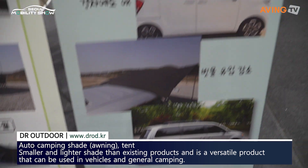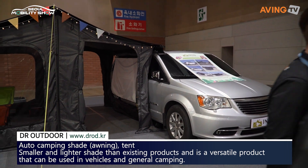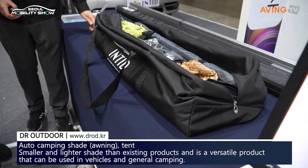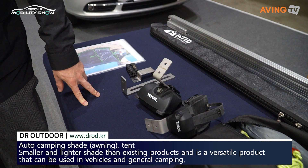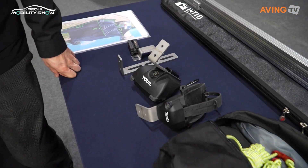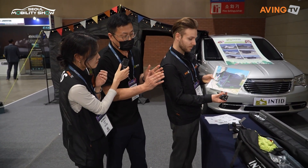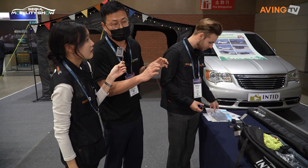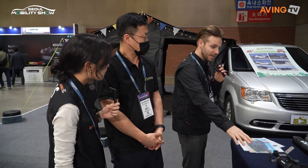Can you show us what products you have? First of all, it's a side awning product. It's mainly installed on the rear of the car. It's a big canopy, and it's also connected with a tent. It's mainly designed with a special lightweight frame — that's the key feature of the frame.